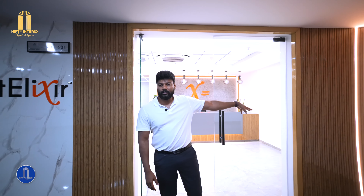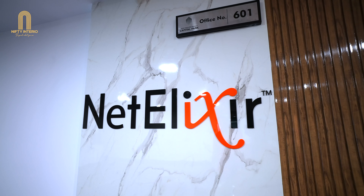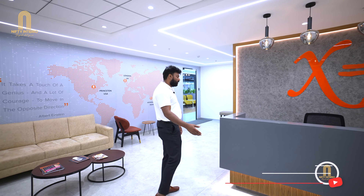This is the main entrance of the office. On the left side we have given profiles with louvers, and on the right side we have a nameplate and the company logo.